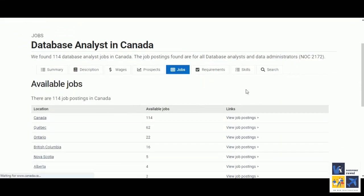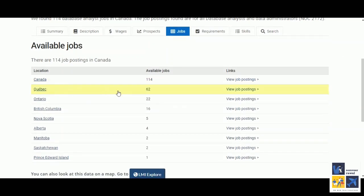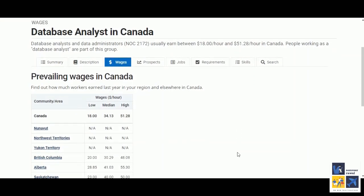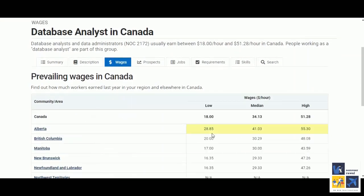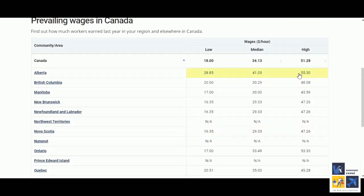There are currently 114 job postings available in Canada. You can also view by location — Quebec has 62, Ontario has 22, British Columbia 16, Nova Scotia 5. If you want to see wages you can click on wages. These are the hourly wages in all the provinces and territories. In Alberta the minimum is $28 and the highest is $55, which is a good amount. British Columbia is $20 to $48. This way you can find out about all the available job profiles and finalize the course you want to do.